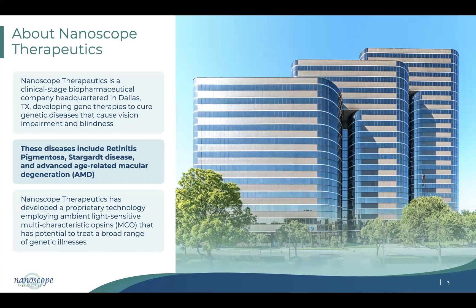Nanoscope Therapeutics is headquartered in Dallas, Texas, with a preclinical facility near Bedford and manufacturing and analytic facilities in Arlington. We are developing gene therapy for restoring vision for IRDs as well as for advanced macular degeneration, specifically geographic atrophy (GA). Our technology platform includes multiple delivery approaches, but the molecular platform I'll present today is called MCO — multi-characteristic opsin. Today I'll focus primarily on RP and Stargardt disease clinical data.